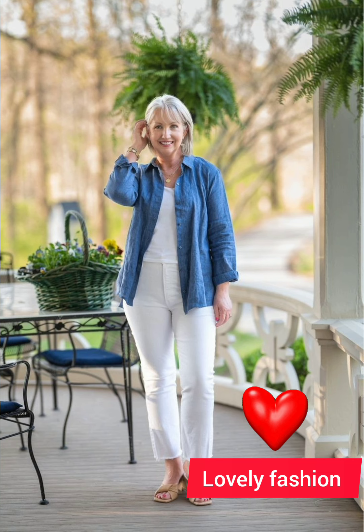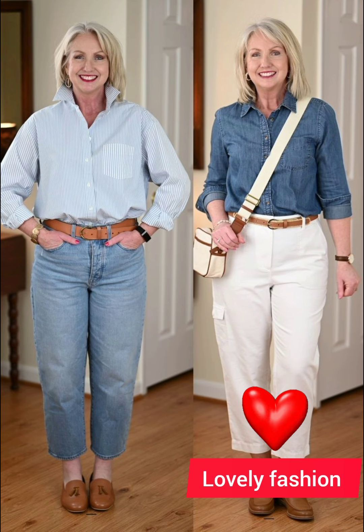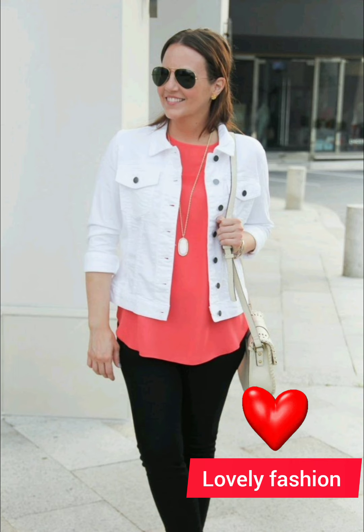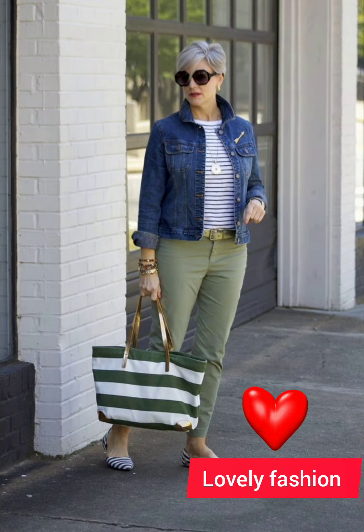You can also visit my channel to view a beautiful collection of 50 plus age group dresses. If you like my videos, please share with your friends and comment in the comment section to let me know your views and ideas. For a polished and age-appropriate look with a button-down shirt at 50 plus, consider these tips.